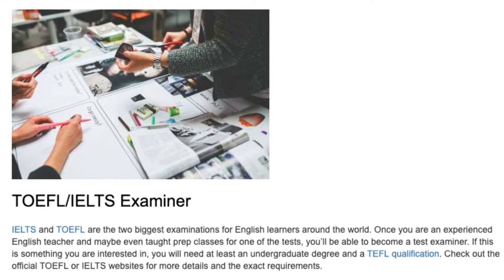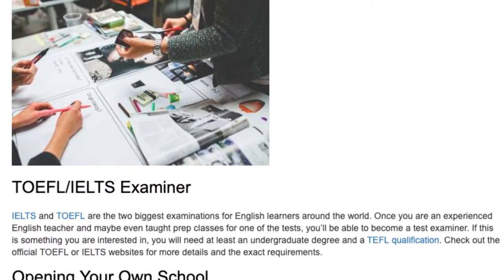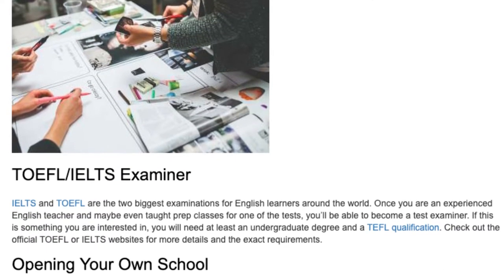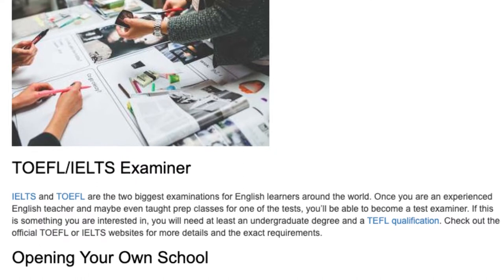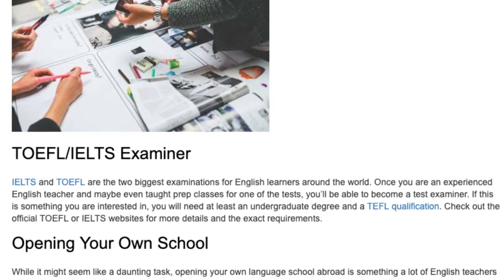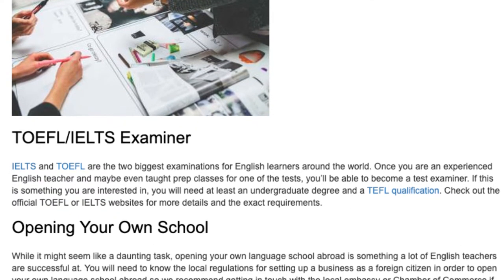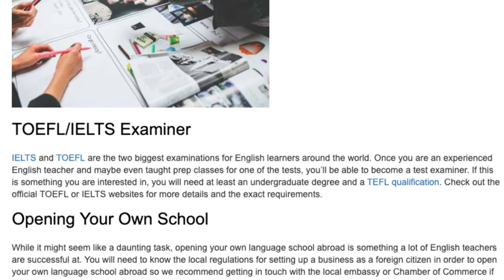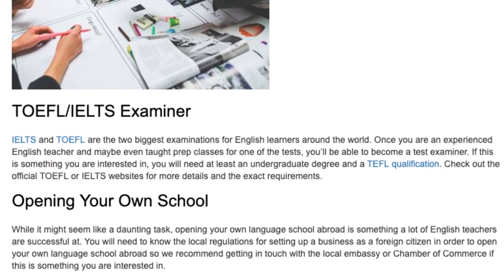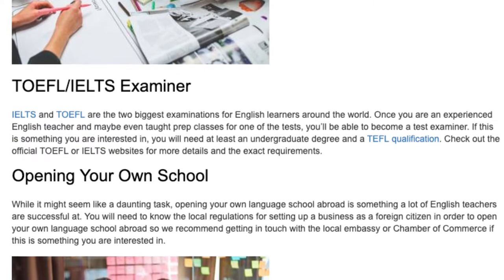TOEFL and IELTS Examiner. IELTS and TOEFL are the two biggest examinations for English learners around the world. Once you are an experienced English teacher and have maybe even taught prep classes for one of the tests, you'll be able to become a test examiner. If this is something you are interested in, you will need at least an undergraduate degree and a TEFL qualification. Check out the official TOEFL or IELTS websites for more details and the exact requirements.